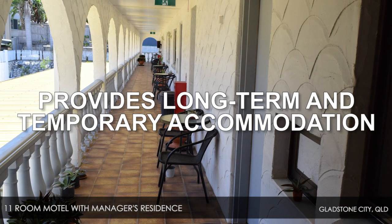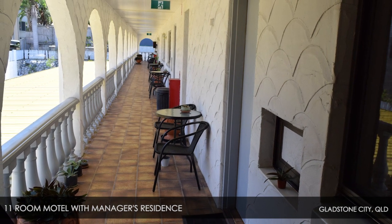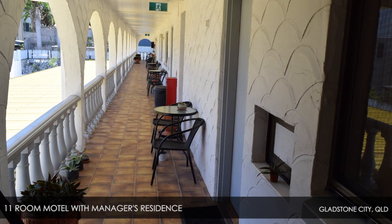The motel provides short term and temporary accommodation to travellers, tourists, workers and to locals and their family members and friends.